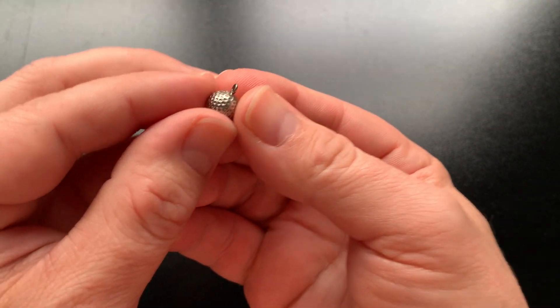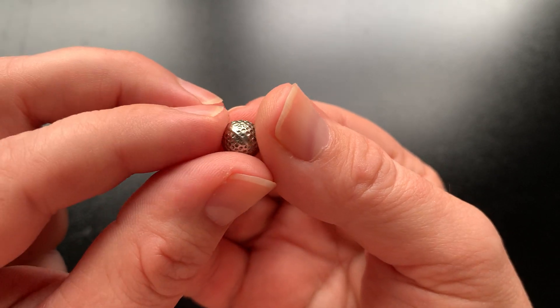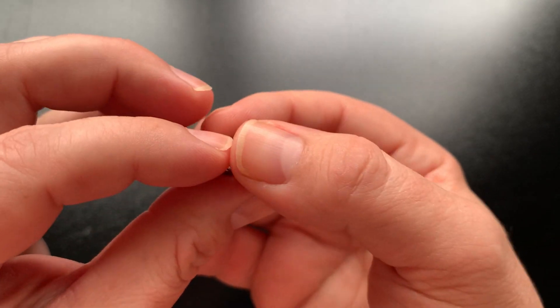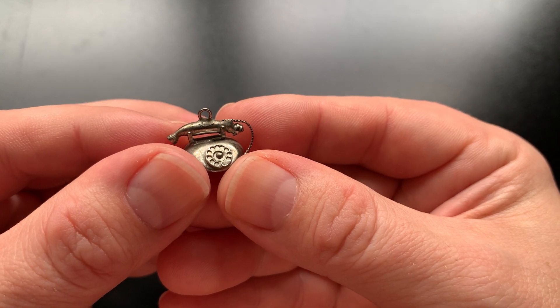We're going to do another charm video here. If you watched the Cracker Jack video or the huge lot of Cracker Jack toys found, you might have remembered this little golf ball that I thought was possibly silver. The reason I thought that was because I used to have a small collection of sterling silver charms that were kind of like probably from the 30s, and I had to sell those.